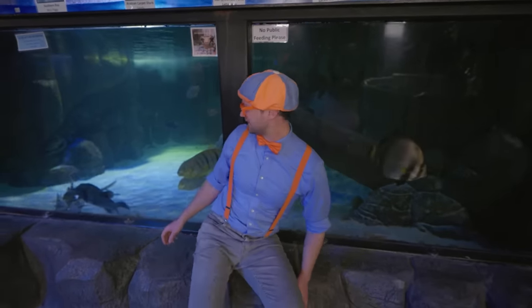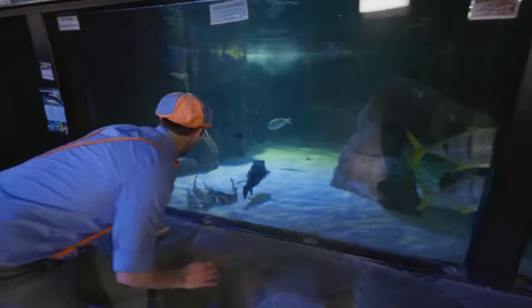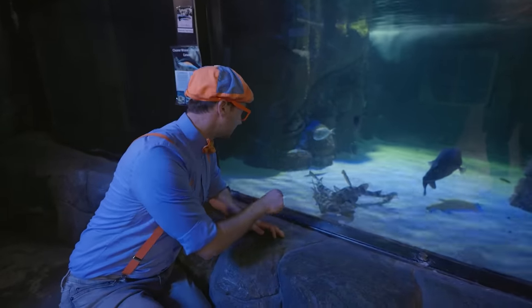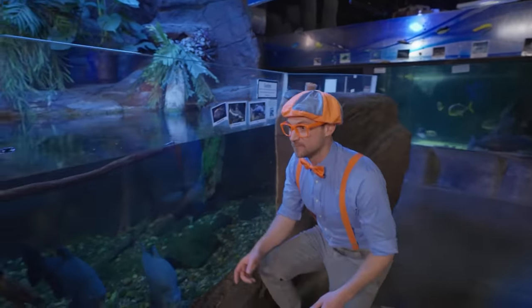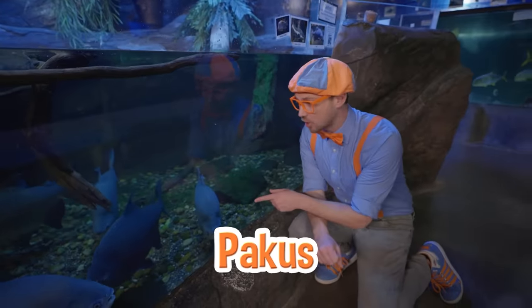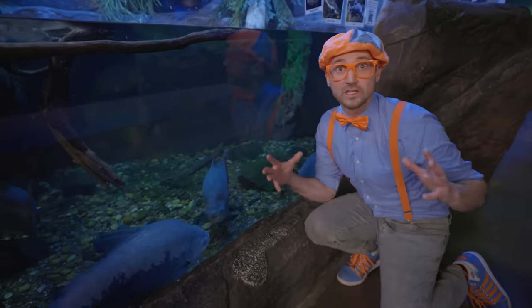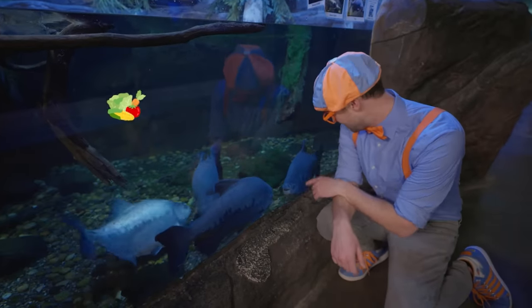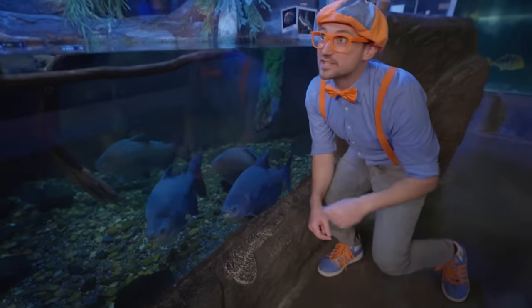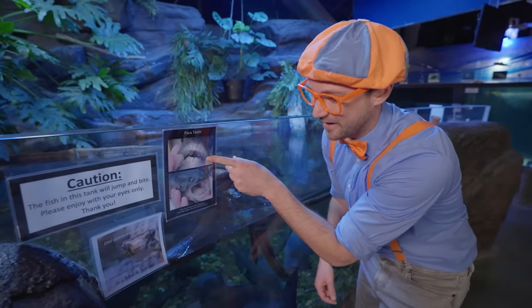These are some big fish in here! And look at the bottom — do you see all those? They definitely look like sharks! Look at them just hanging out on the bottom. And look at these fish — more big fish! These are pakus. They kind of look like really big piranhas, and actually, they eat vegetables — they're herbivores! You see how big they are? And let me show you something right up here — here are the teeth! They kind of look like human teeth!